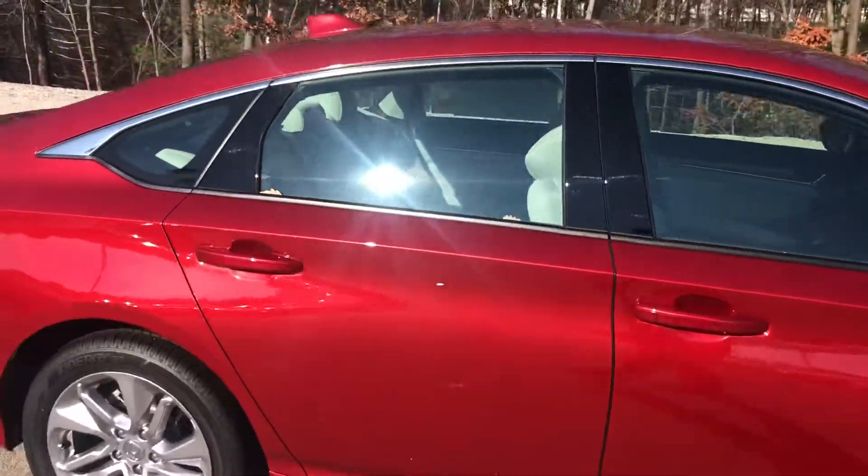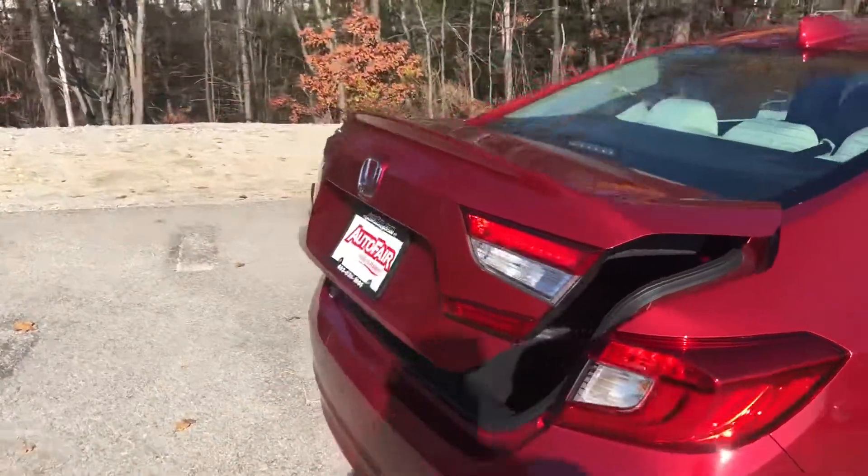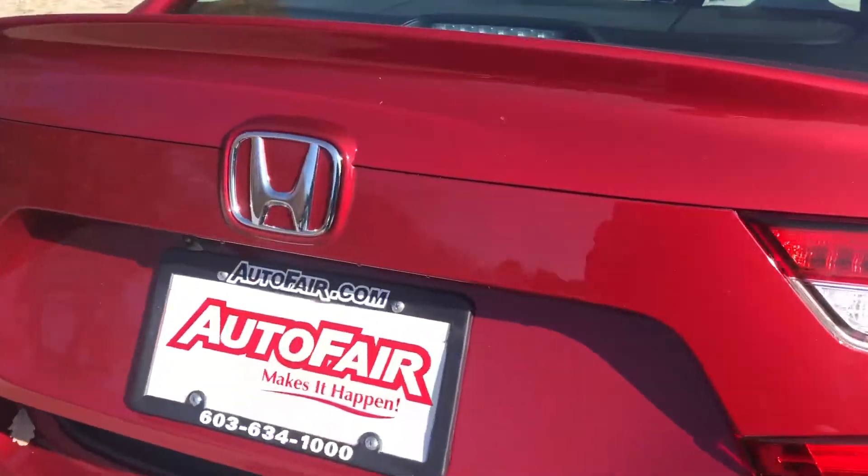You get a lot of cabin room with the Accord. You also get the largest in-class trunk space, so the most cubic feet.